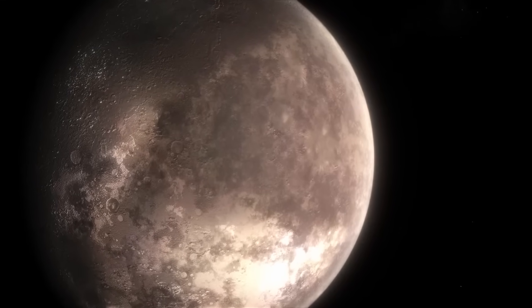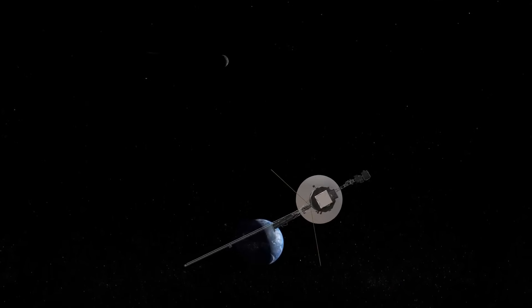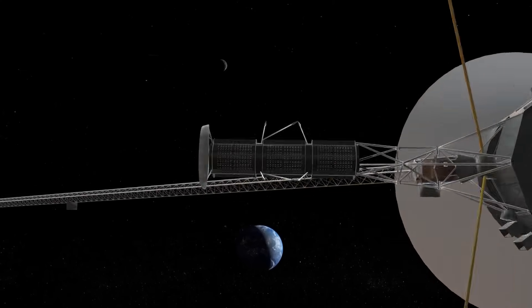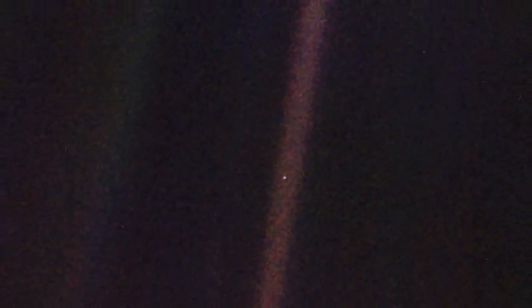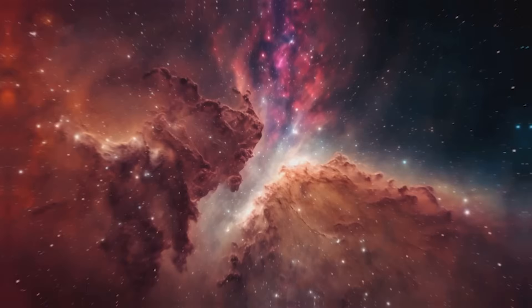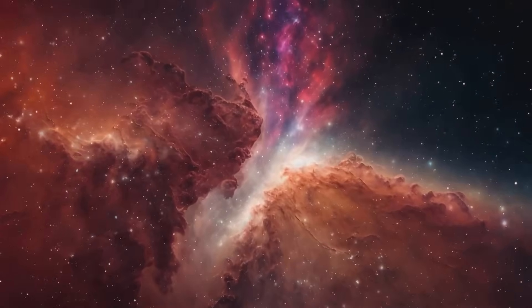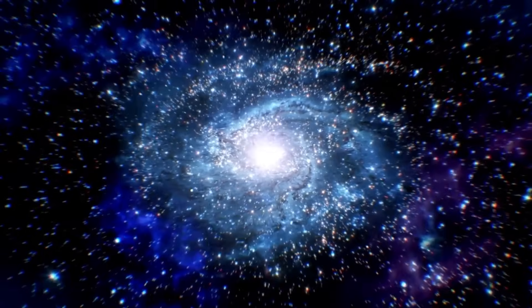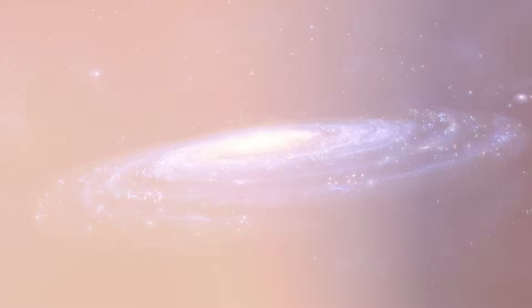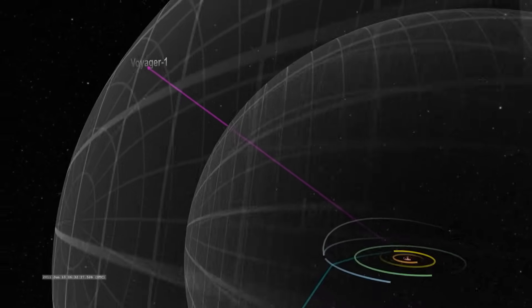Voyager's most poetic moment came in the early 1990s, when it took a final look back at our solar system. At the suggestion of Carl Sagan, one of Voyager's key visionaries, the spacecraft captured the iconic image known as the Pale Blue Dot — a view of Earth from 100,000 times farther away than any human had ever seen. In 2012, Voyager 1 made history by crossing into the interstellar medium, over 11 billion miles from the sun, with Voyager 2 following in 2018. These spacecraft are now so distant that it takes 22.5 hours for radio signals from Voyager 1 to reach Earth, and nearly 19 hours for Voyager 2, as they continue moving 3–4 light seconds farther away each day.